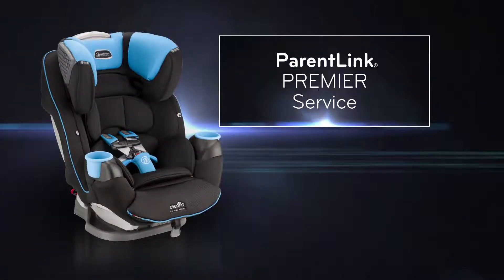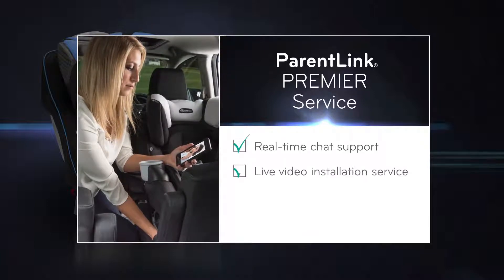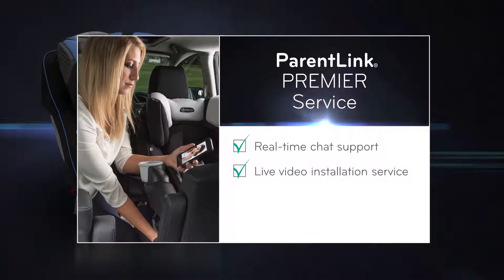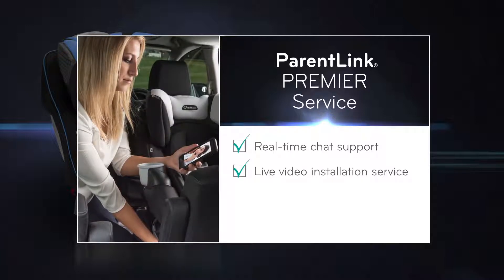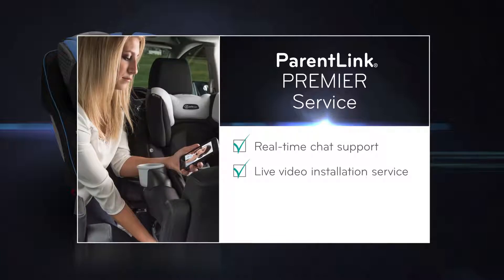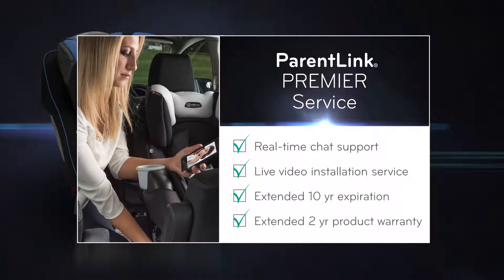All SafeMax seats come with exclusive ParentLink Premier service. In addition to phone support, real-time chat and live video installation options give you the opportunity to install your child's seat with a trained child passenger safety technician. And SafeMax comes with an extended 10-year expiration and 2-year product warranty.